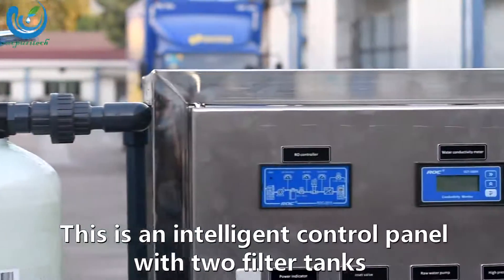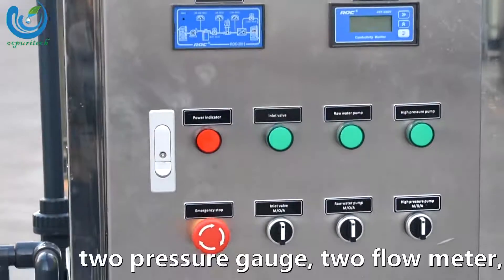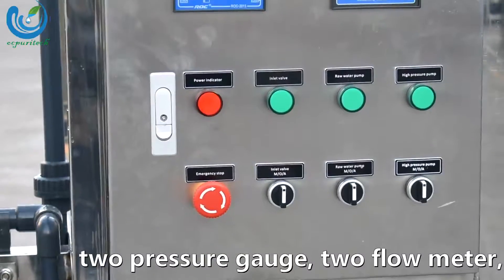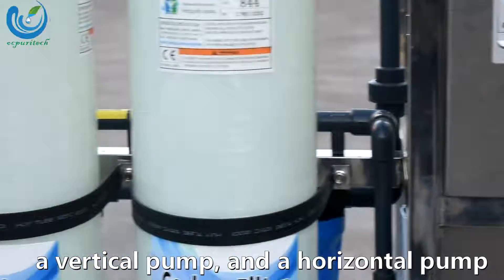This is an intelligent control panel with two filter tanks, a pressure gauge, a flow meter, a vertical pump, and a horizontal pump.